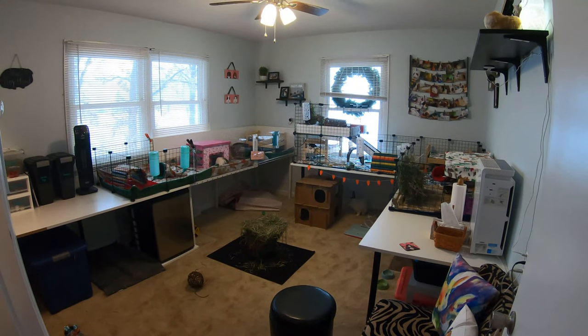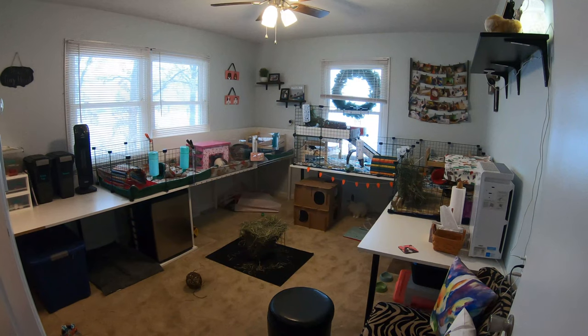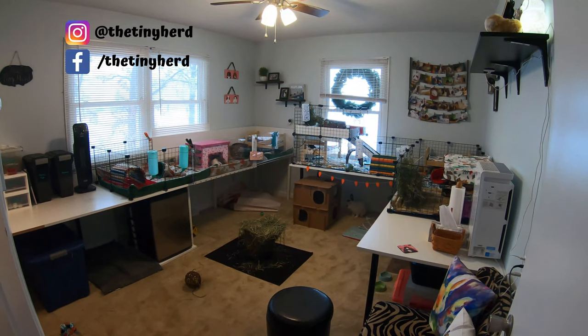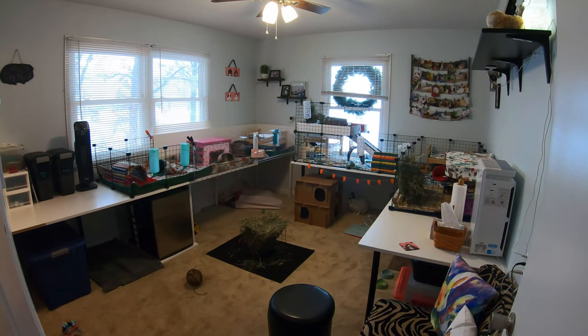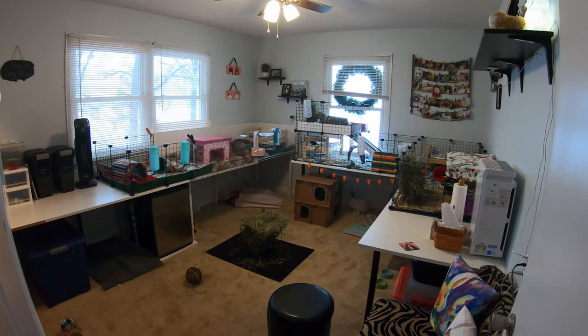Hi everyone, it's Allison. Welcome back to the Tiny Herd. So today I wanted to do an updated pet room tour. I've made some changes in here that I am really excited about and I wanted to take you guys through the entire room. So let's go ahead and get into this.